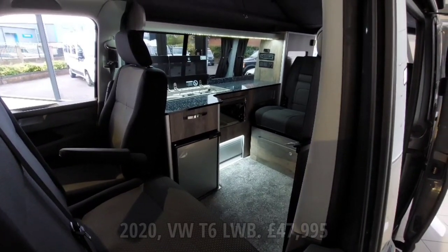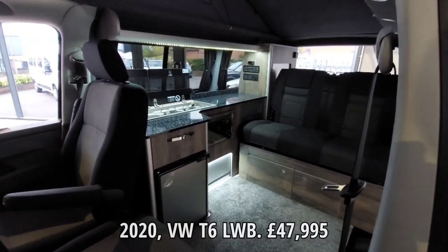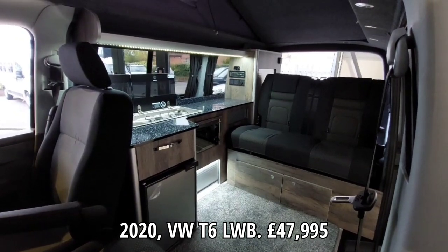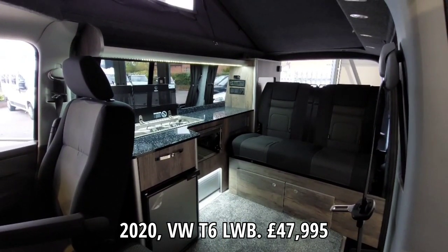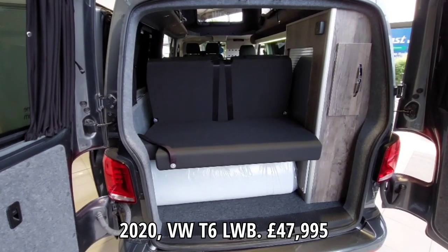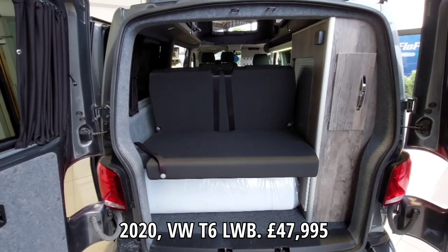So this is a 70-reg and it's just under £48,000. I just sat in that seat there - it's very hard but it looks very nice inside. We've got some garage space in the back, the back rock-and-roll seats, and a cupboard there.